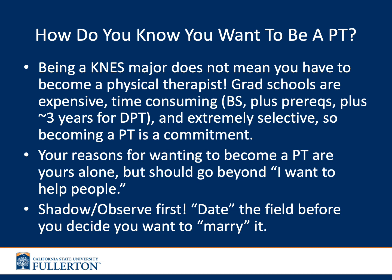Your individual reasons for wanting to become a PT are yours alone, but it should go beyond simply 'I want to help people.' Most people in a healthcare profession want to help people, so you need to ask yourself why it is physical therapy specifically — and not another healthcare field — that you want to pursue. Your reasons should be specific to you and specific to the field itself.